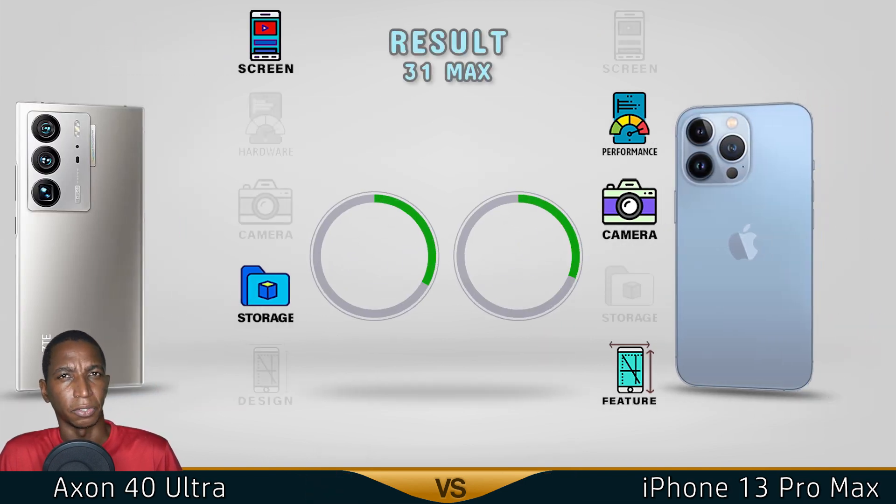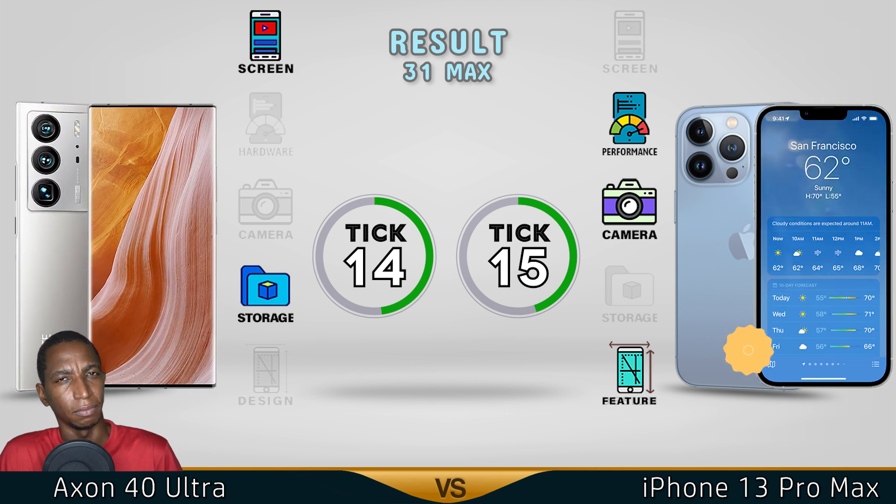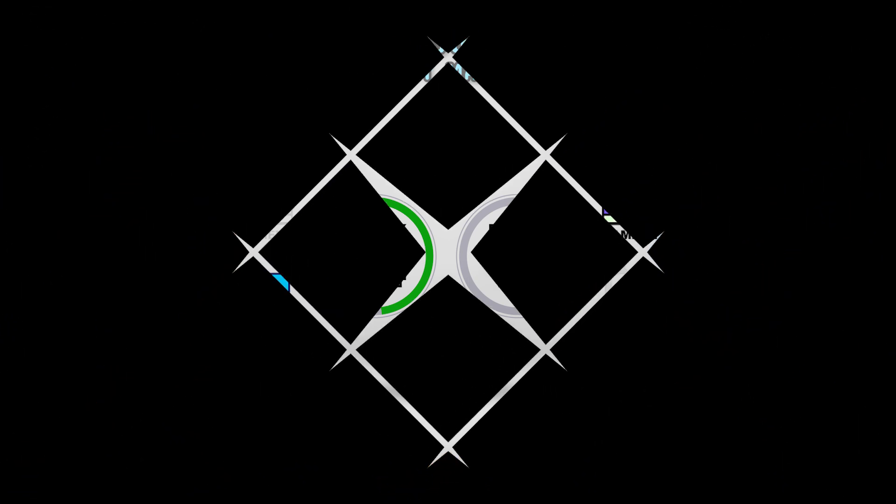So we're giving the winner to the iPhone 13 Pro Max — it has better performance and a better camera, even though the Axon 40 Ultra has a better screen and better storage. Comment below which video you want us to do next. See you in the next video, guys.